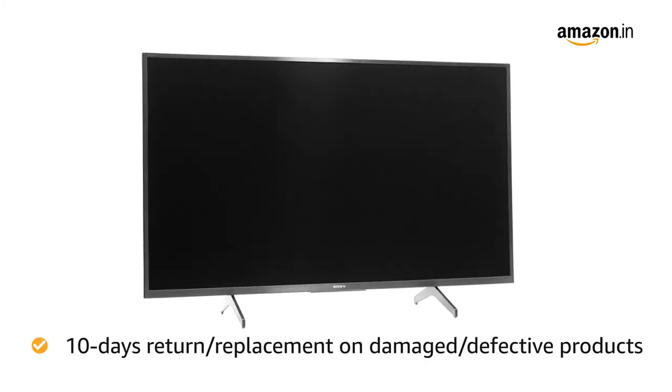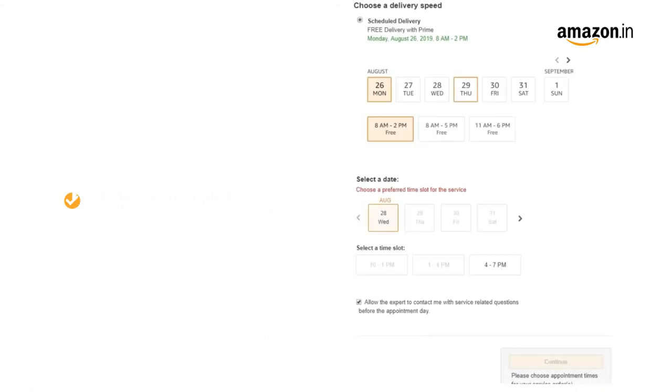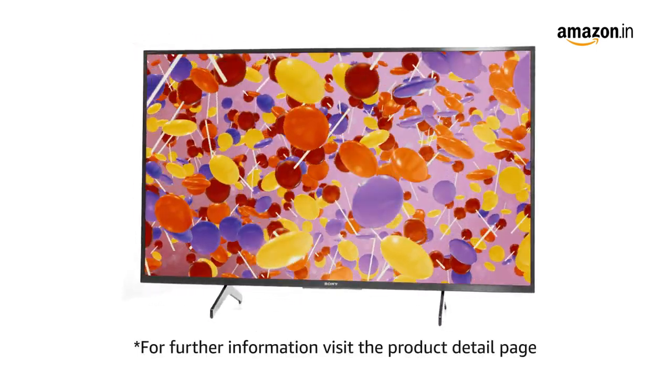10 days return or replacement policy for damaged or defective product. You can schedule the delivery per your convenience. Prime members get free delivery. Amazon will coordinate with the brand for installation within 48 hours of delivery. For further information, visit the product detail page.